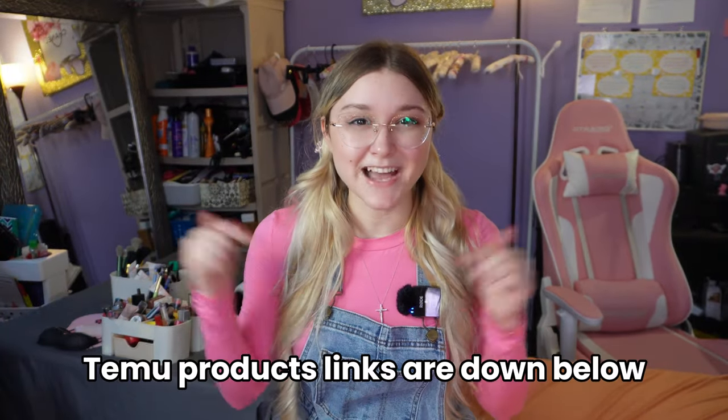Even though this video isn't sponsored, I do have affiliate links down below for these items I actually use from Temu. I have lots more products I can show you — probably the next video could be the free items I got from playing the app and past collabs, which you can watch some of right now. If you liked this video, press the like button and subscribe, and I'll see you in the next one. Bye!